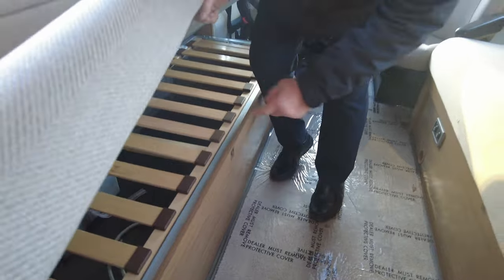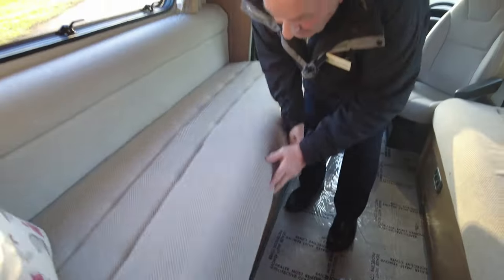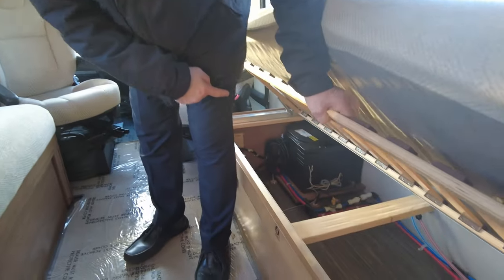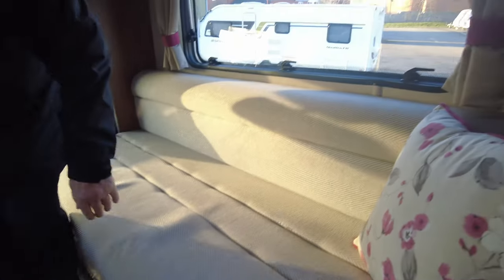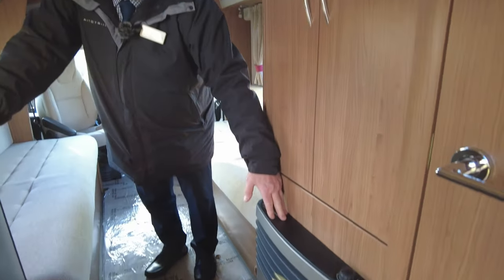You've got storage under both sides. On this side again, underneath you've got your boiler and again more storage. The water heater is gas, electric, and auto ignition as well.